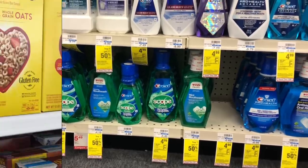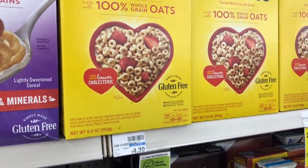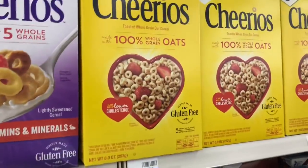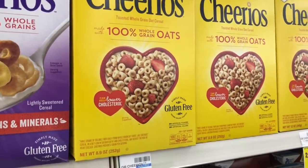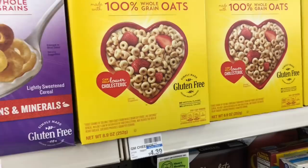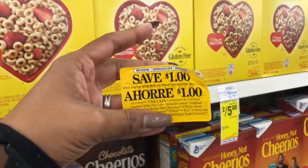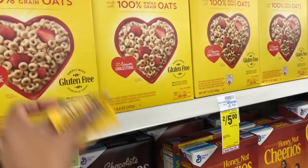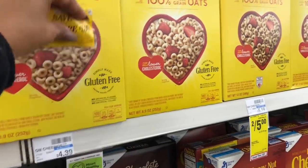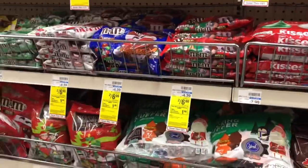Lucky Charms will be on sale for $1.99. Pick up two boxes — we have a $1 off two coupons available on coupons.com — making your final cost $2.98 or $1.49 each. Also keep an eye out for peelies on the actual cereal boxes; there's a $1 off one peelie on the box, so you could peel it off, hand it to the cashier, and get a box for only $0.99.